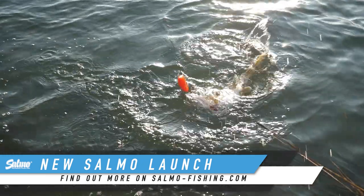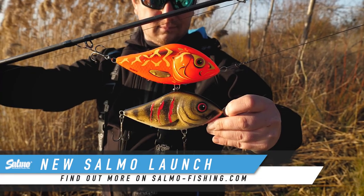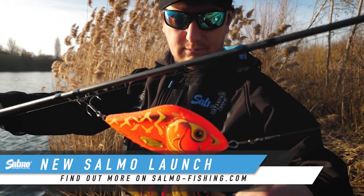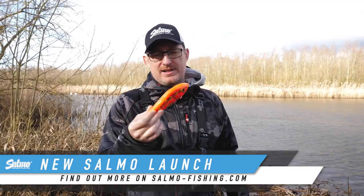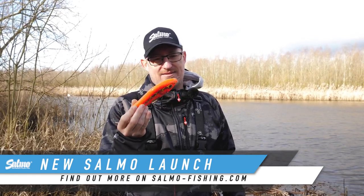We've got four new limited edition colours, all brilliant in their own way. You've got the Siren, the Goldback, the Black Shadow, and the Wounded Emerald Perch. Each one of these on their day will be a massive fish catcher. And the fish you're going to get on these are going to be bigger than average. Brilliant to have in your collection, or just great to get out on the bank.